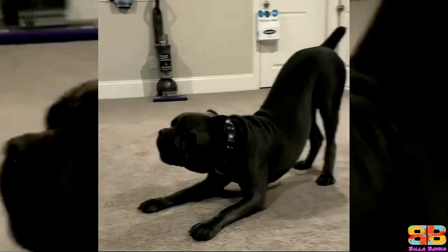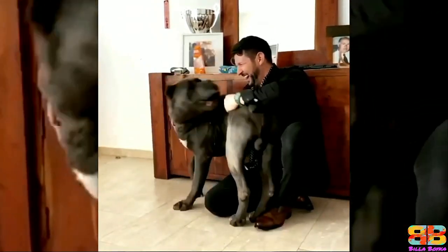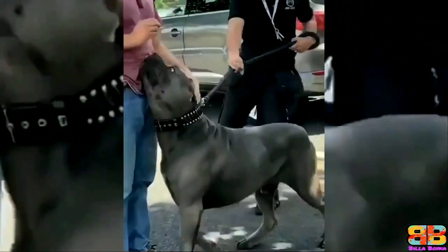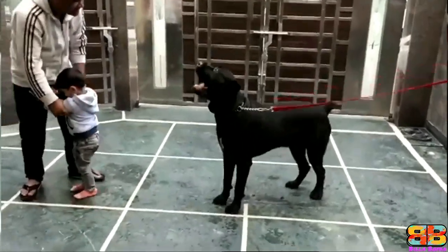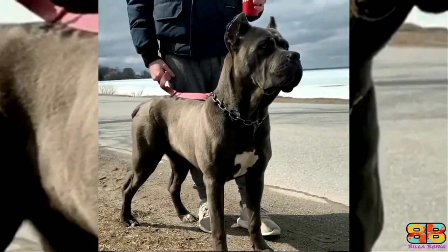The Cane Corsos are known to be reliable, trustworthy, and loyal, forming strong bonds with their families and becoming totally devoted to them. They boast a strong protective instinct, although they are gentle and affectionate by nature too. In our opinion, the Cane Corso has a better temperament over the Caucasian Shepherd. One point to Cane Corso.